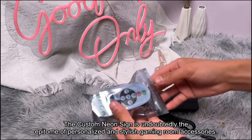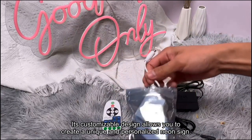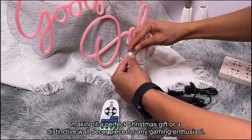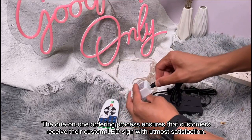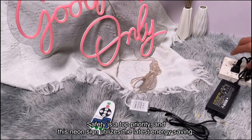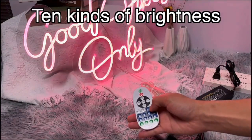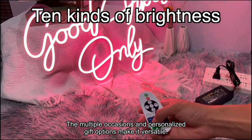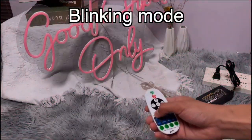Number 4. The custom neon sign is undoubtedly the epitome of personalized and stylish gaming room accessories. Its customizable design allows you to create a unique and personalized neon sign, making it a perfect Christmas gift or a distinctive wall decor piece for any gaming enthusiast. The one-on-one ordering process ensures that customers receive their custom LED sign with utmost satisfaction. Safety is a top priority, and this neon sign utilizes the latest energy-saving and eco-friendly flex neon light technology, providing a soft, cool, and smooth touch with a bright yet non-glaring illumination. The multiple occasions and personalized gift options make it versatile, suitable for home, office, bar, or shop decorations.